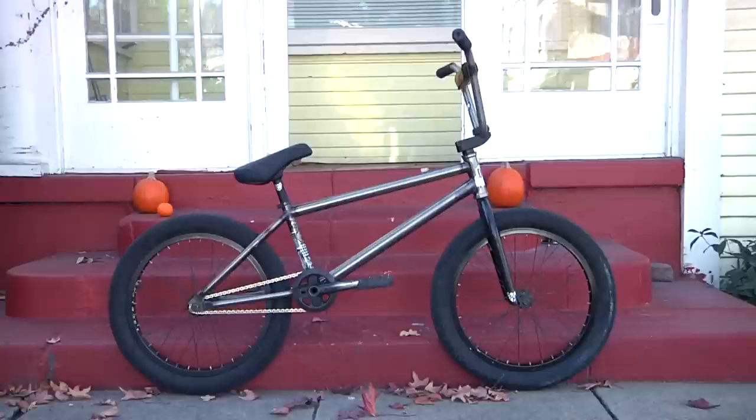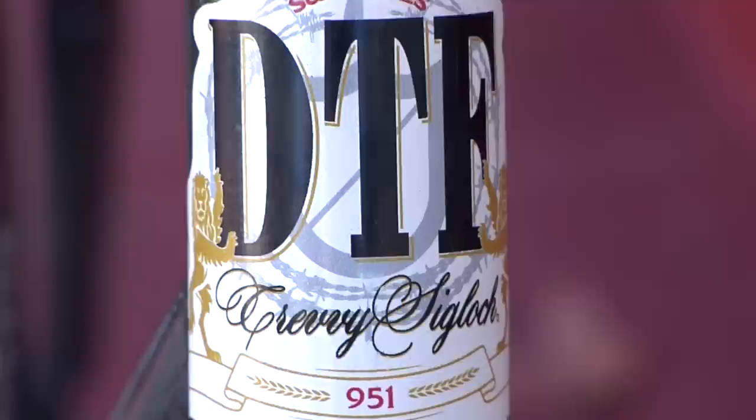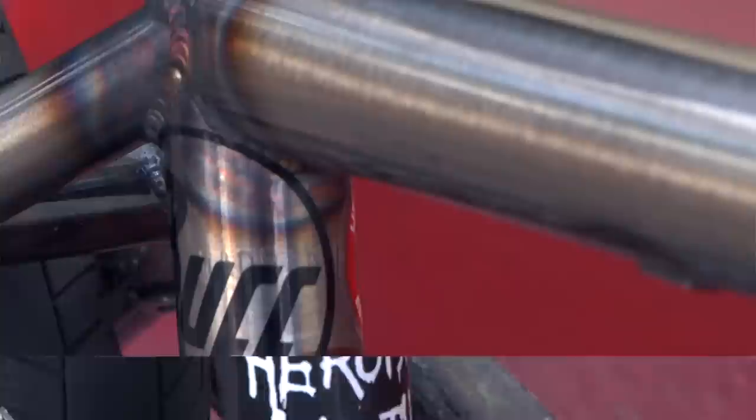What's up internet? This is Trevor Siglock and this is what I ride. This is the new DTF in my signature raw colorway. It's got like a five inch head tube — I'm into that because I'm pretty tall — and then it's got a lower bottom bracket, which makes it so you're not standing over the bike hunched over.